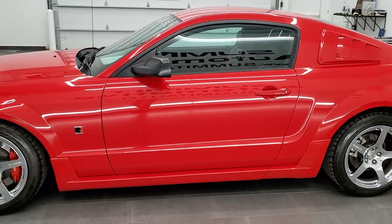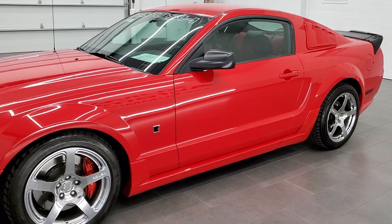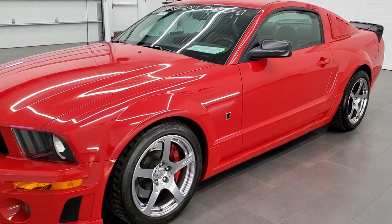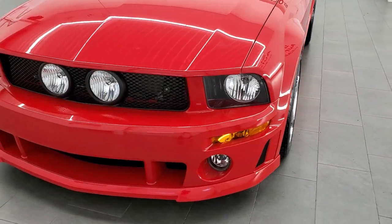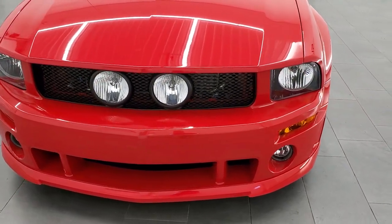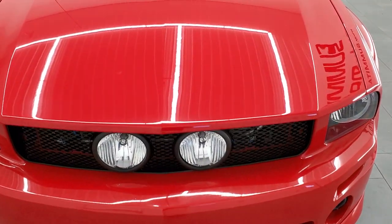This particular package pumps out 415 horsepower and 385 foot-pounds of torque. This car has been fully safetied and inspected by our service shop, has a fresh oil and filter change. All the fluids have been checked and topped off and this car is 100% ready to go.